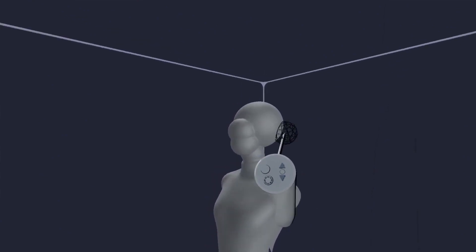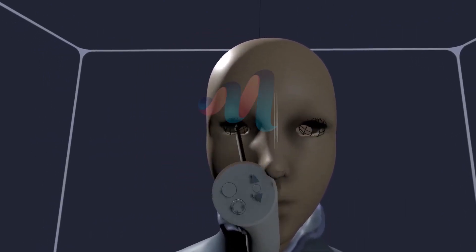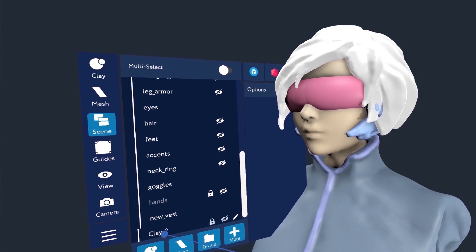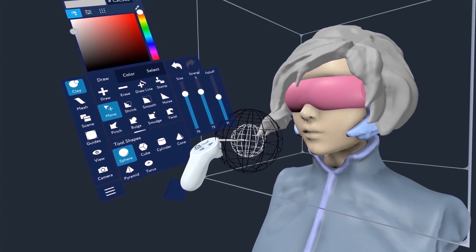Now we've opened up our new Masterpiece platform that has really powerful professional tools such as Masterpiece Creator. It has a bunch of features that professionals have been asking for, and this is where we're connecting with large studios. This adds things like layers that give you a lot of detail and new ways to refine your model and make it even more polished and precise.